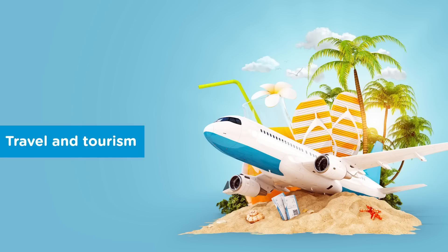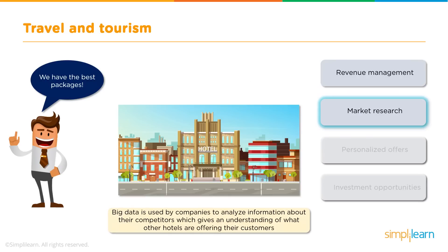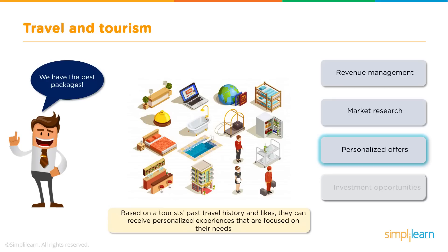Next up is the travel and tourism sector. The global tourism market is expected to grow in the near future, and Big Data is used in various ways here. Hotels can increase their revenue by adjusting room tariffs depending on peak seasons such as holiday and festive seasons, using data to anticipate demand and maximise revenue. Big Data is also used by resorts and hotels to analyse details regarding their competitors, helping them incorporate good facilities their competitors are providing. Hotels can also provide customers with personalised experiences by looking into their past travel history, likes, and preferences.